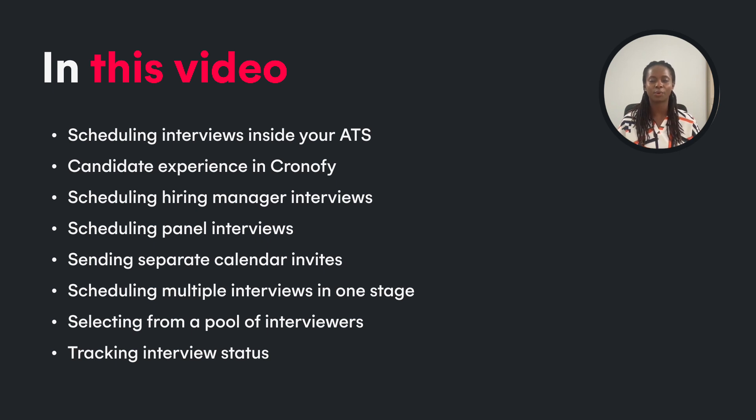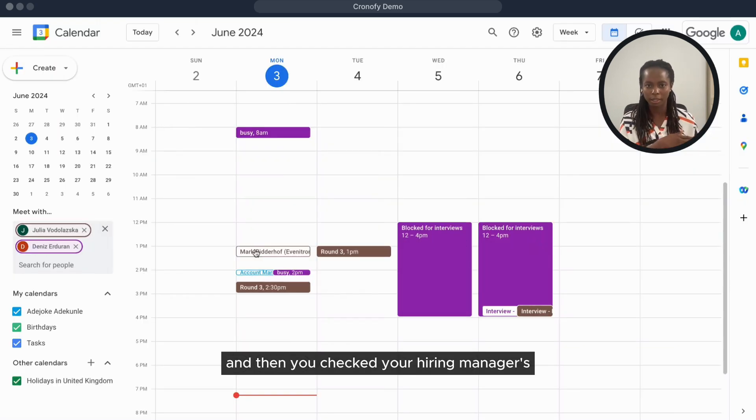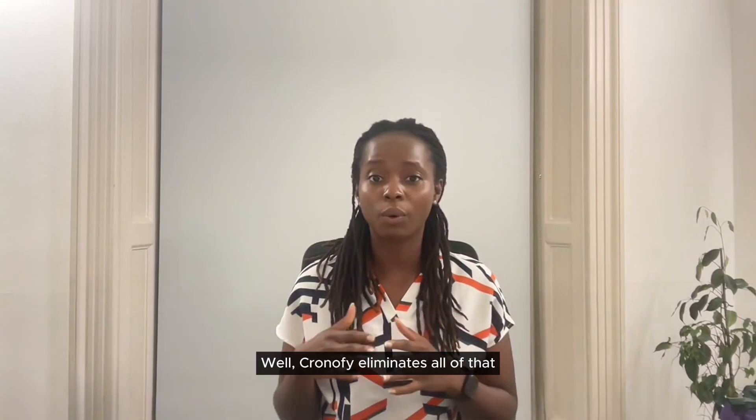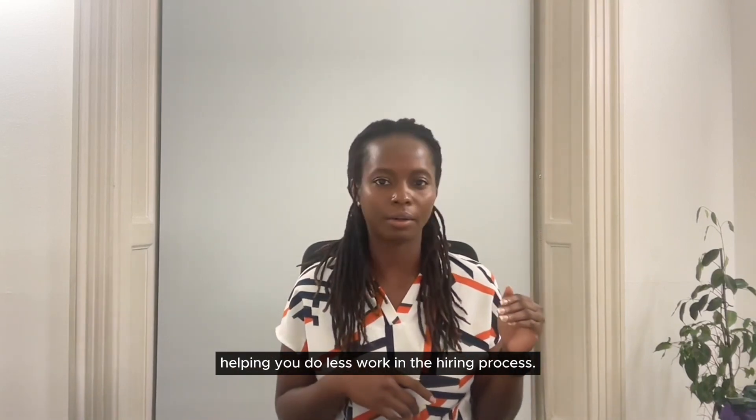Hi, let me show you how Chronify helps you schedule interviews faster. Think of the last time you scheduled an interview with candidates. You probably asked candidates for their available times and then checked your hiring manager's calendar to find a free time to meet. Well, Chronify eliminates all of that, helping you do less work in the hiring process.